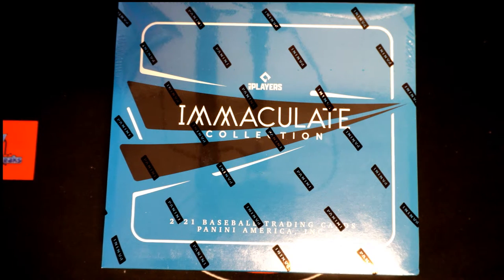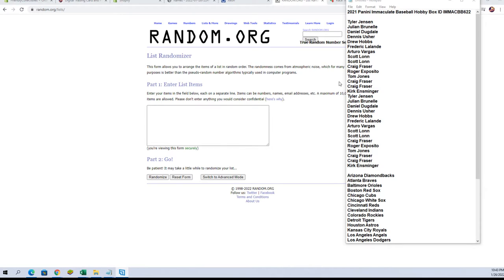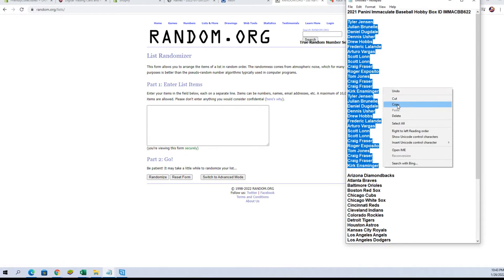Hi guys, this is 2021 Panini Immaculate Baseball, and this is box number 622. Let's screen show me the break tonight. Alright guys, we've got Tyler J down to Kirk E, let's cut pace. Good luck, everybody.